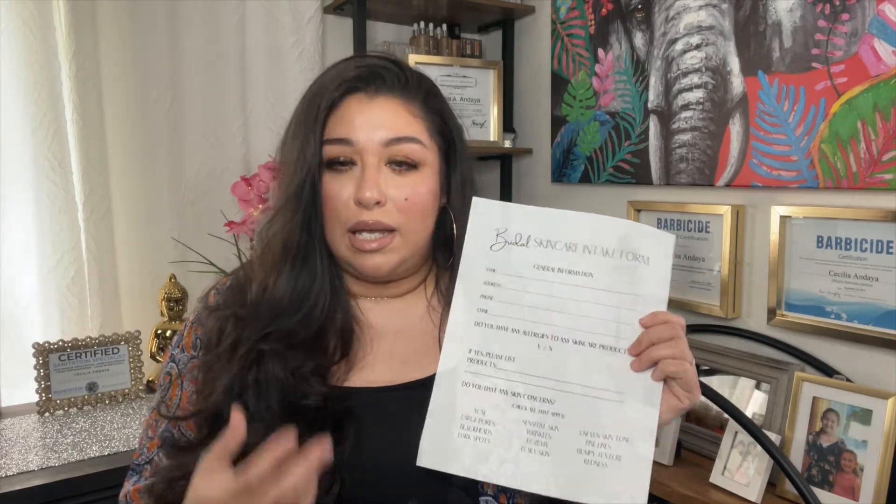Let's go over the skincare intake form. This form asks for their gender info, whether they are allergic to any products, what is their skin type, and any concerns they may have. Then I ask for their daily skincare routine, because I like having an understanding of how my brides prep their skin — and most importantly, what products they use.